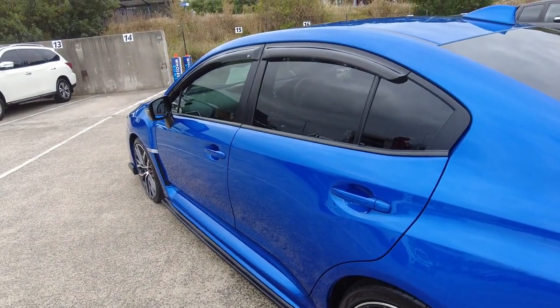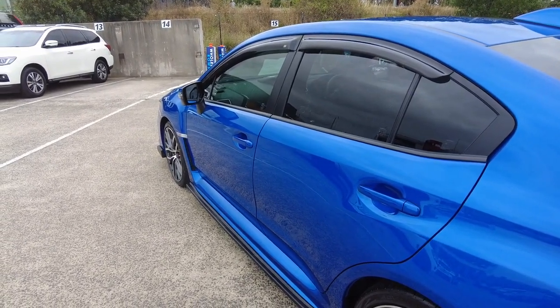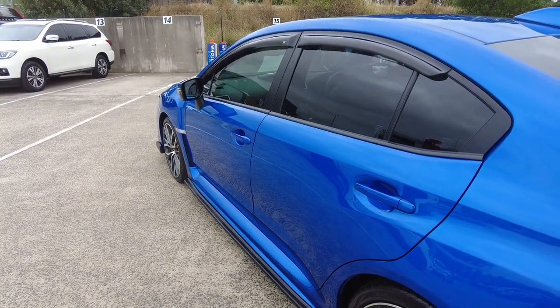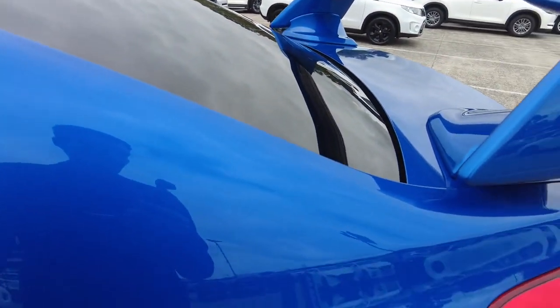Here at Berwick Mitsubishi we have a top-of-the-range reconditioning team who ensure that any vehicle to pass through our hands has left in A1 condition for your purchase, test drive or inspection. The paint is in A1 condition.